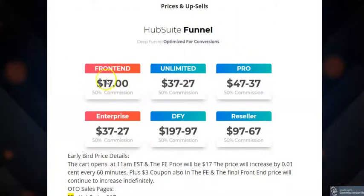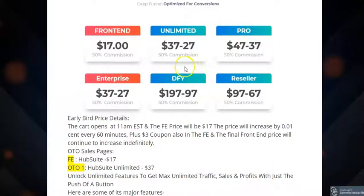As I said, the front-end basic version is $17. For unlimited access to Hub Suite you pay between $37 and $27. The pro version is $47 to $37, and enterprise is $37 to $27. Done-for-you pages, where you just copy and paste, range from $97 to $197.